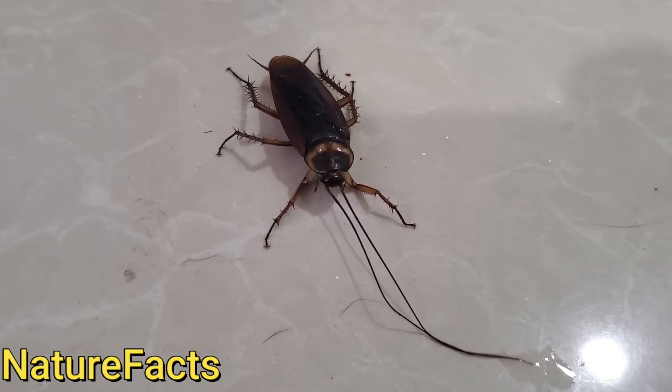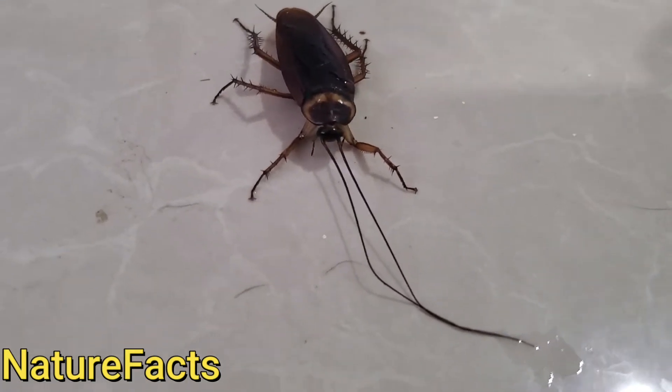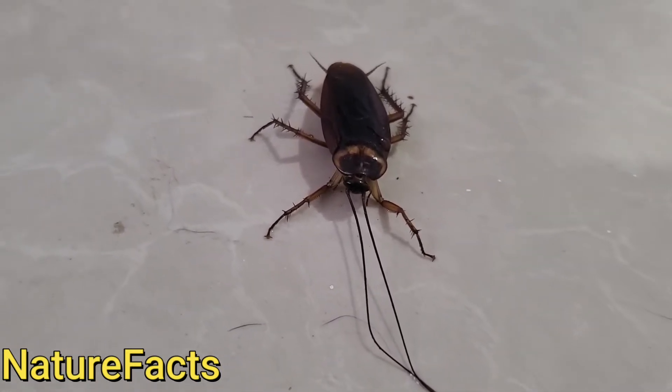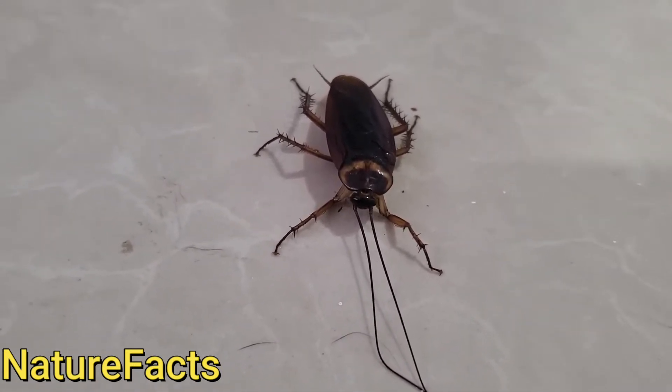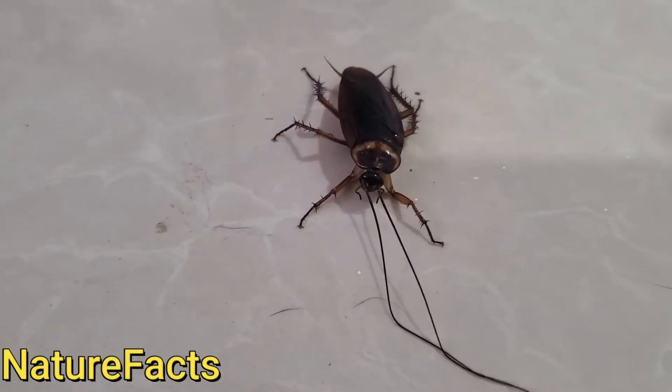Hello everybody! Today I just want to bring you to see a very big cockroach at the house. Actually nobody wants a cockroach in the house, but I actually have some of them here — that's very terrible.